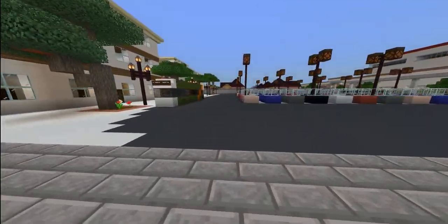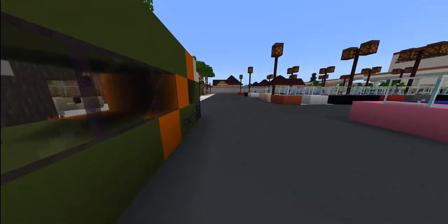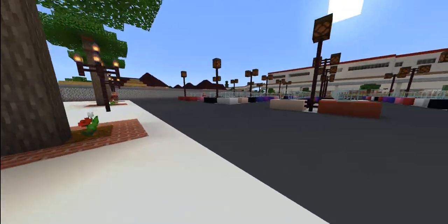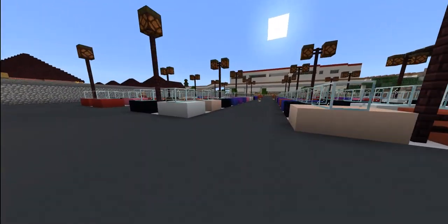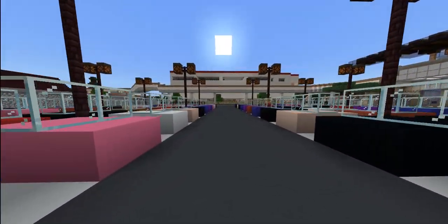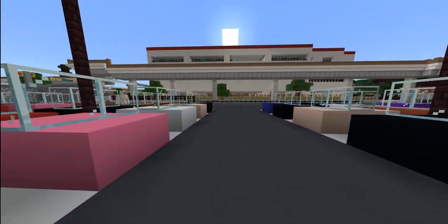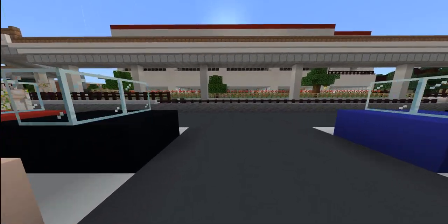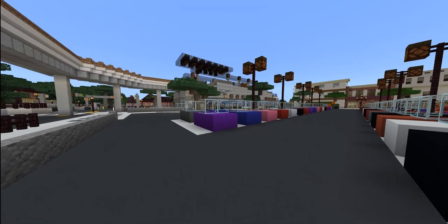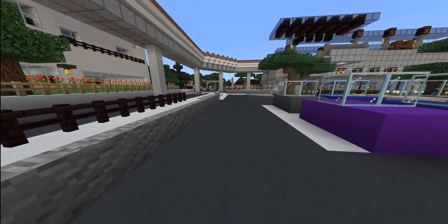All right, that concludes our station tour. I don't know if you can see this complex right here, but this is actually a TOD complex — transit oriented development — as well as a beautiful flower garden that's on the opposite end of the station. Have a wonderful day! Bye!